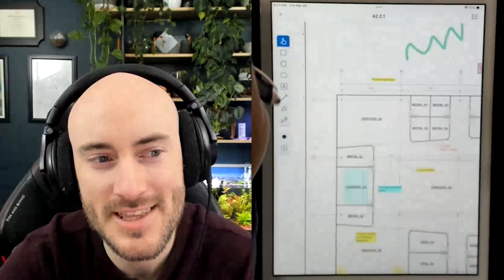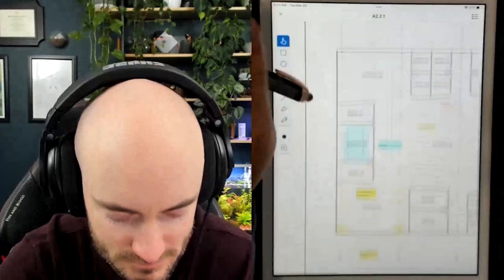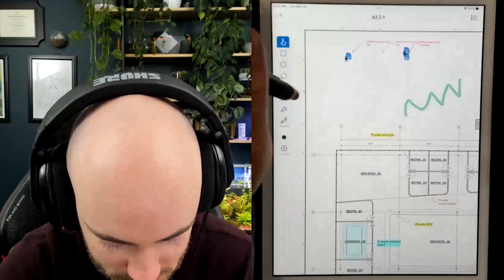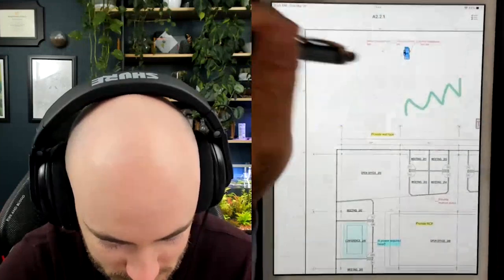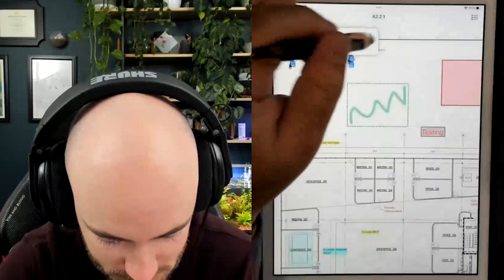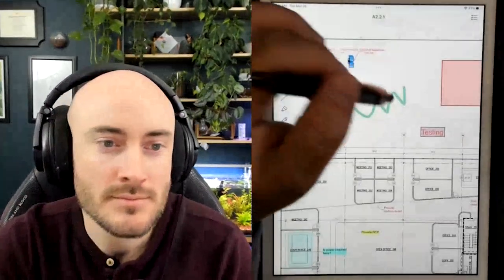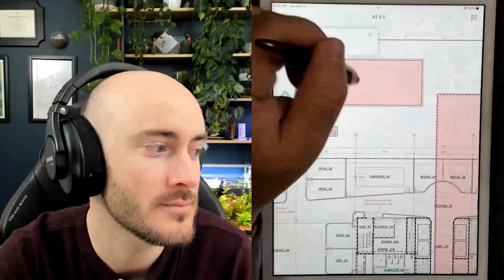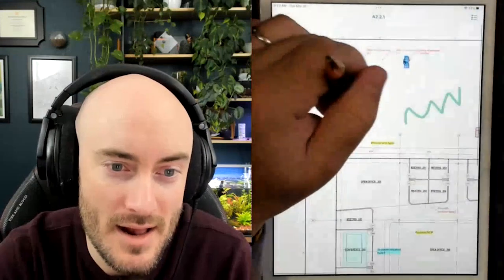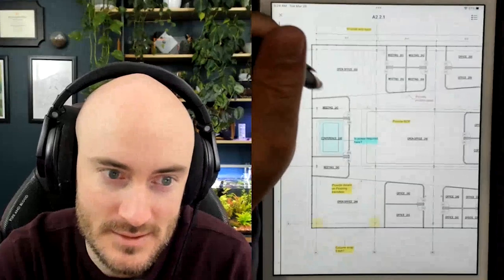This is getting better. If I needed to do basics — walking through, punch listing — it's going to work for that. Collaboratively, it is a bit of a challenge because of the lack of metadata and lack of integrity. I can freely manipulate Michael's markups, I can even delete them. Meaning if he made markups on my file saying this wall needs to be repainted, I can delete it and say I never saw that.